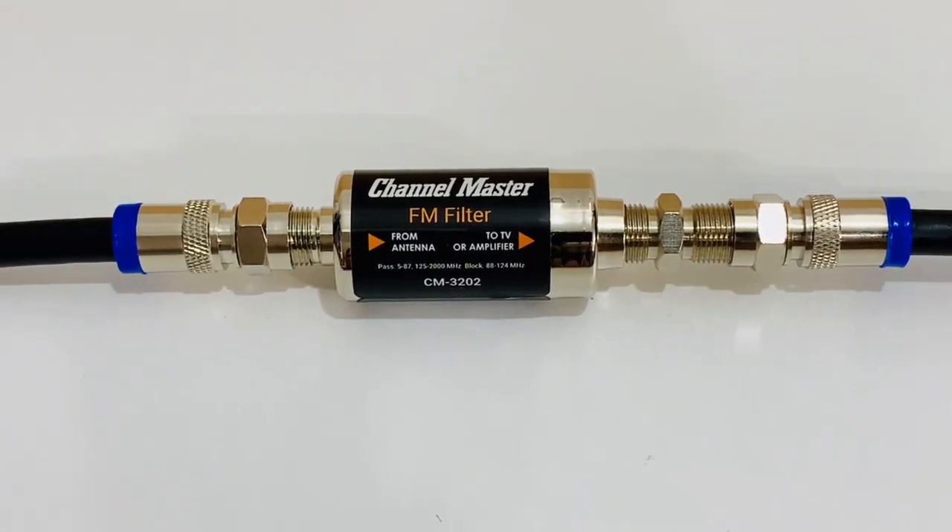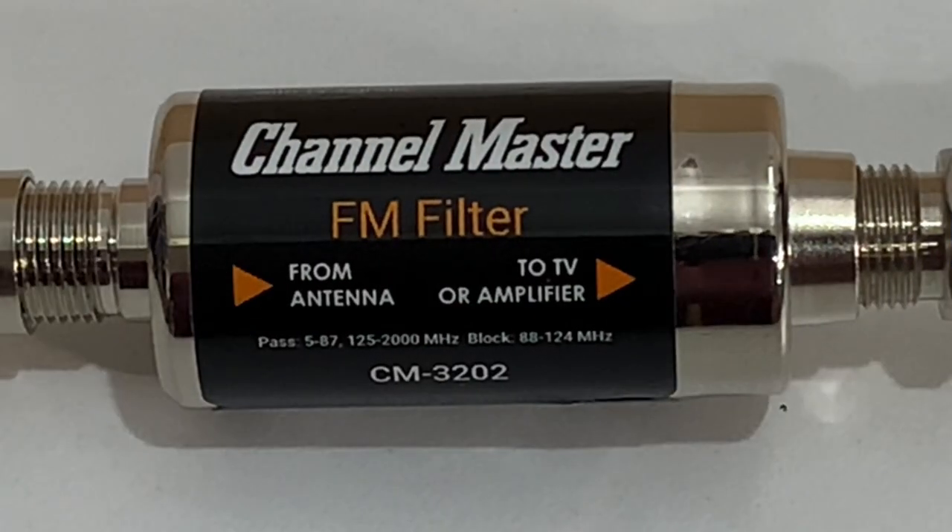Keep in mind that if you're using any kind of amplifier or preamp in your TV antenna system, that can actually make a noise problem worse. Amplifiers do not discriminate between TV signals, FM signals, or RF noise from other sources — they're going to amplify signals and noise alike. This is where an FM trap might actually help, and it also means the ideal location for an FM trap or FM filter is to place it after your TV antenna but before any amplifier or preamp in the system.